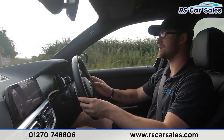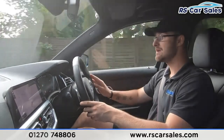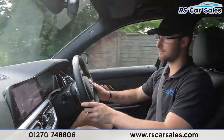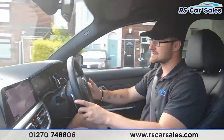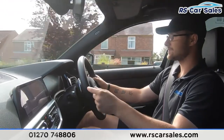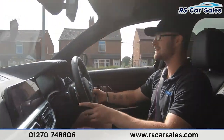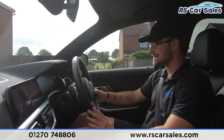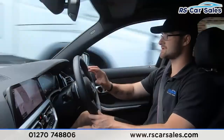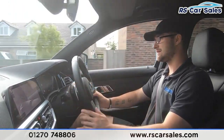We have lane assist built in, so when you start veering to either side on a motorway or straight road it will bring you back to the center for safety. The large center screen features Apple CarPlay, Android Auto, satellite navigation, DAB radio, Bluetooth media, Bluetooth audio, and when you pop it into reverse you have the rear reversing camera with front and rear parking sensors. I also have the digital dash in front of me, which you can customize using the controls.